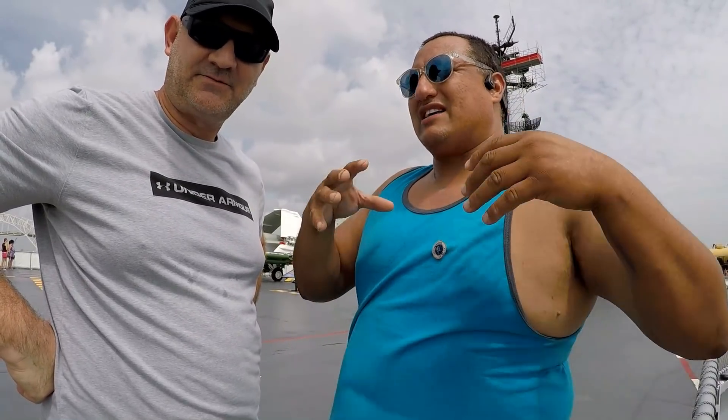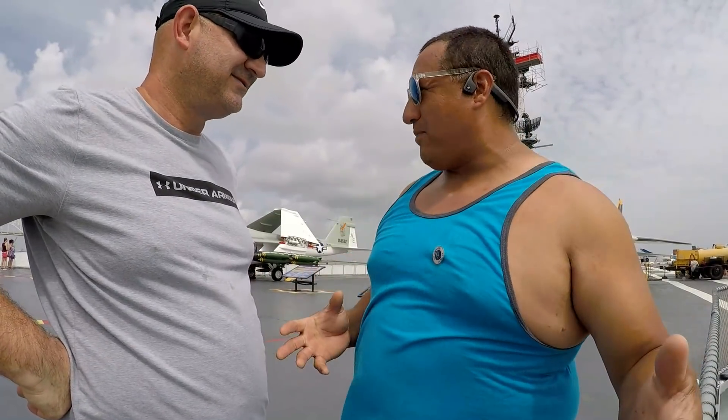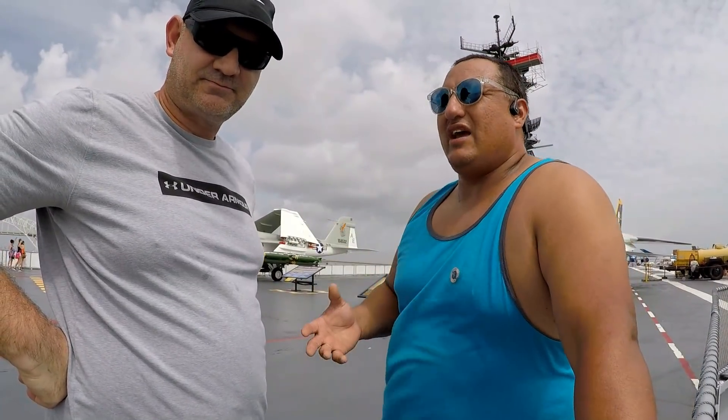We wanted to talk to you about how people try to expand their business way too fast. We've been in the game about eight years. We're not trying to expand our business that fast. But I keep on hearing people say, 'I want to get another trailer, I want to get another truck and be in another city.' What do you think about something like that?